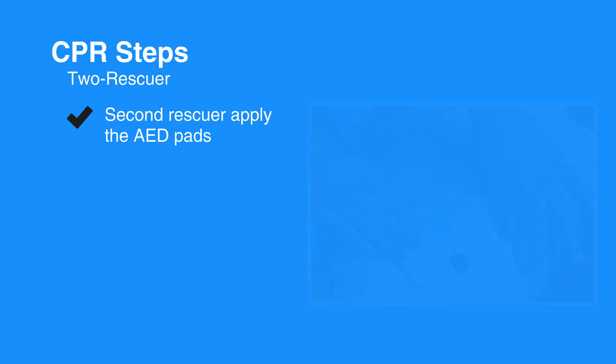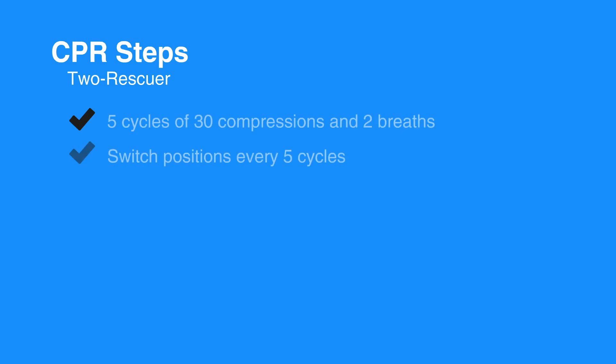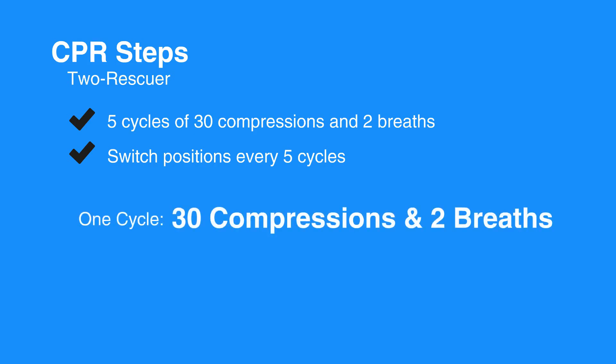After the first rescuer delivers 30 chest compressions, have the second rescuer open the individual's airway and give 2 rescue breaths. Continue the CPR cycles of 30 compressions followed by 2 breaths. Switch positions every 5 cycles. One cycle consists of 30 compressions and 2 breaths.